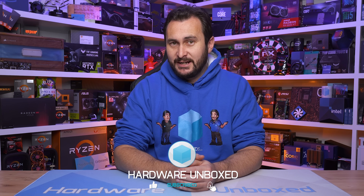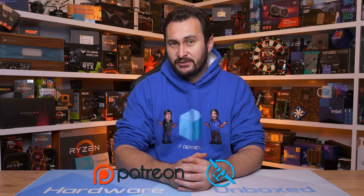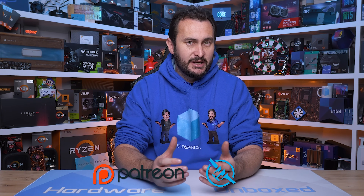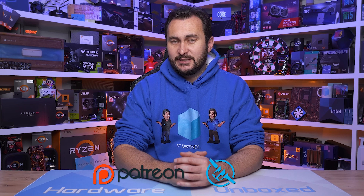That's going to do it for this video. If you enjoyed it give it a thumbs up and subscribe for more content. We also have Floatplane and Patreon — sign up to either for access to our exclusive Discord server, monthly live streams, behind-the-scenes content, and Q&As. Thanks for watching — I'm your host Steve, see you next time.